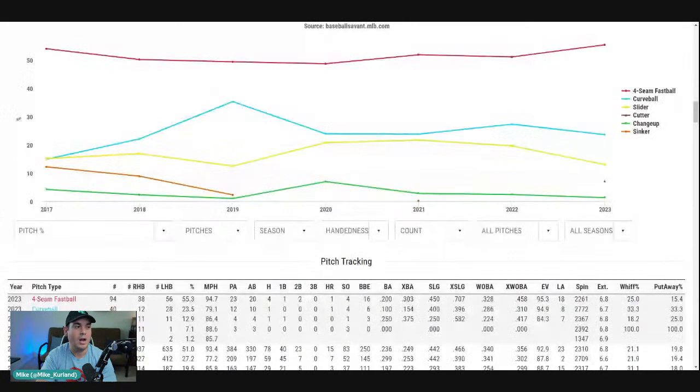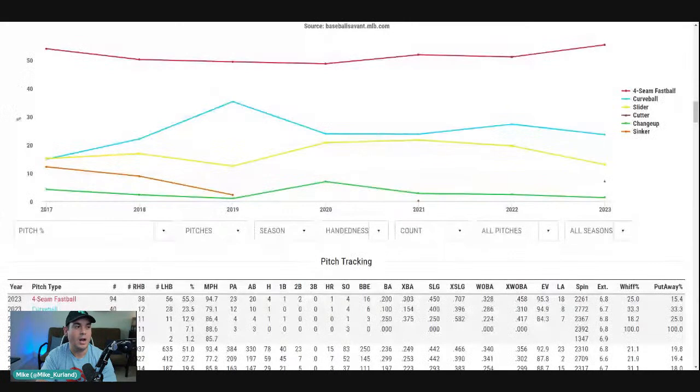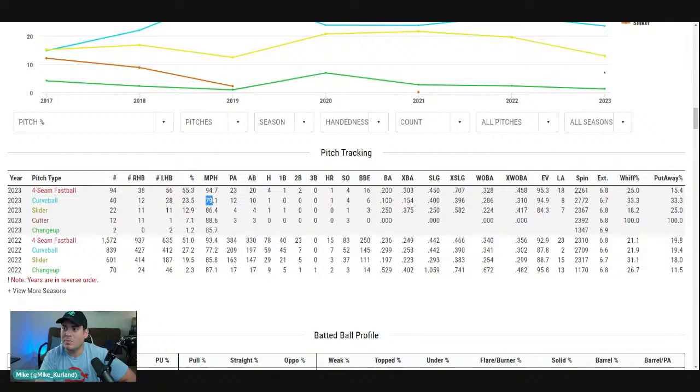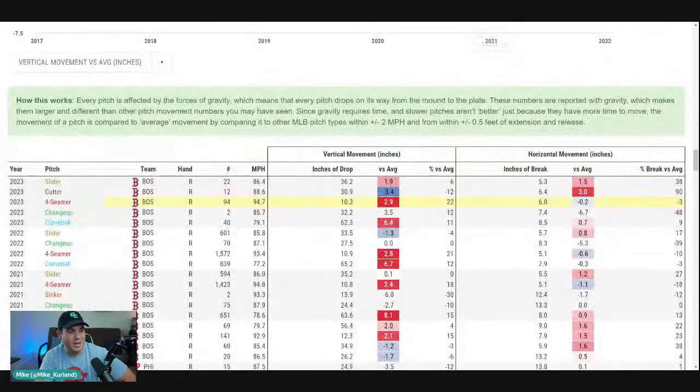Nick Pavetta is off to a strong start, and I feel like we've seen this before. We've played this game before, and it is what it is with Pavetta. But what caught my attention is that right now, early on, the four-seamer is up in velo, and then you also have the curveball up in velo, which only matters if you're getting more movement on it, because otherwise increased velocity on secondaries doesn't really matter all too much.